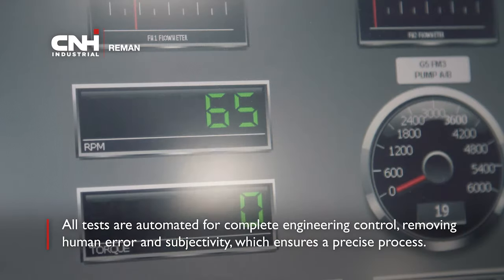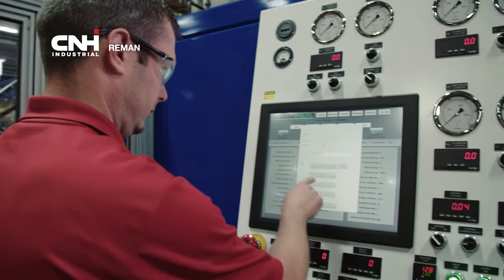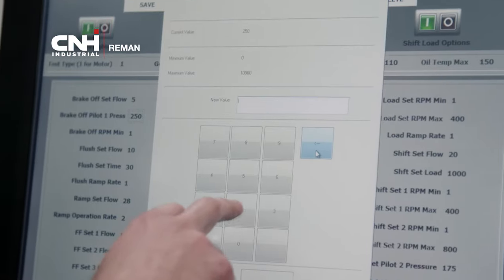To replicate the same level of testing as our automated bench, manual test benches would require a technician to make up to 70 different manipulations. Our automated testing removes this human error and subjectivity, ensuring a precise process.